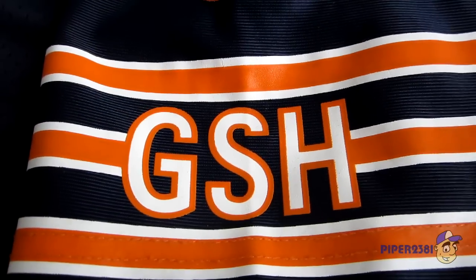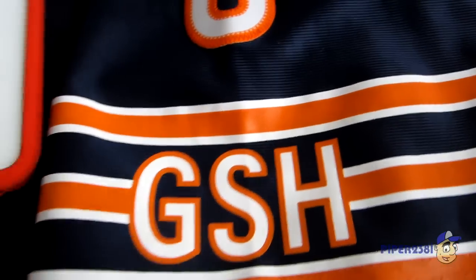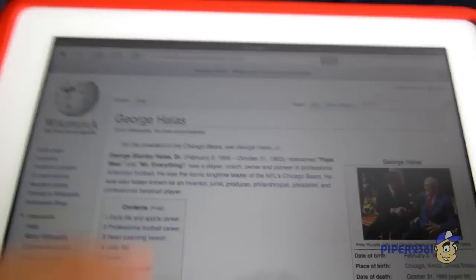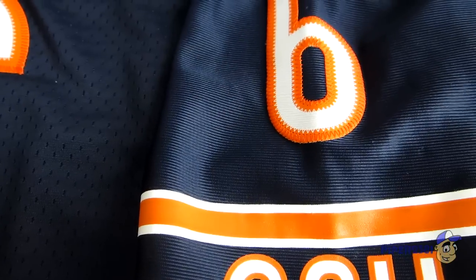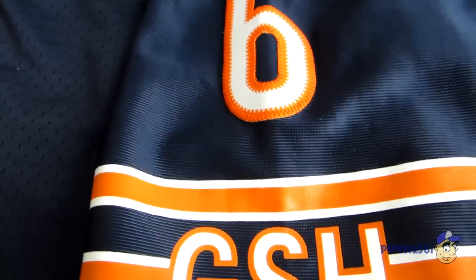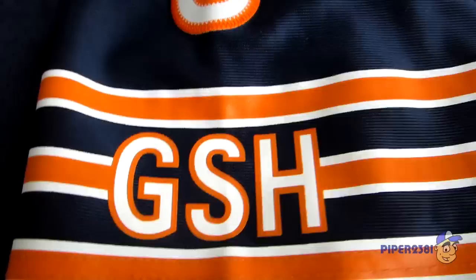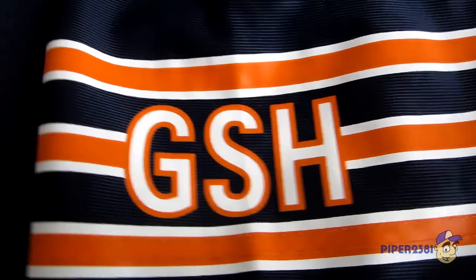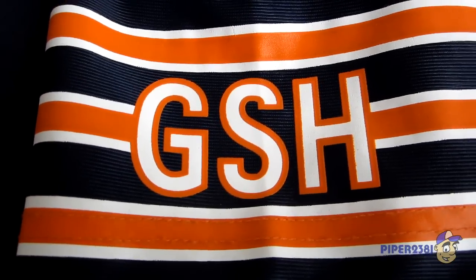You also have GSH on the left shoulder. This is a Chicago Bears jersey, and I had to Google the meaning of GSH, which stands for George S. Halas, who was basically a founding member of the Chicago Bears — he became a player and then an owner. It's kind of nice that a team or franchise pays honor to somebody who built the team like this. I really like that.